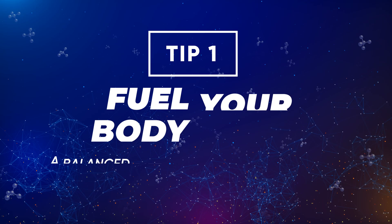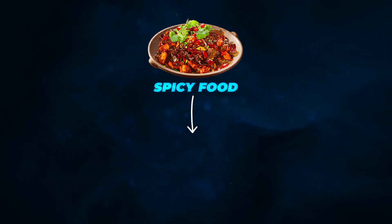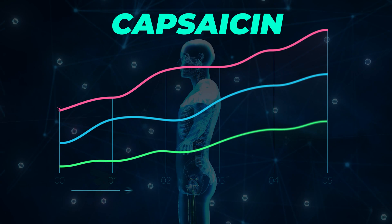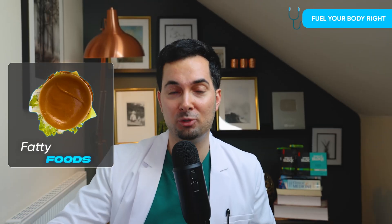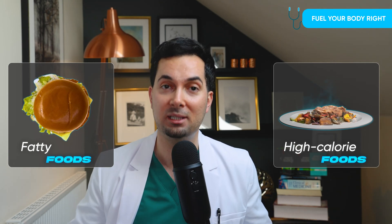Diving straight into tip number one, we're going to go through the natural remedies to begin with. Diet can play a very big role in how much we sweat. Spicy foods contain something called capsaicin, which is well known for making our body temperature rise and make us sweat more. Fatty foods and high-calorie foods require a lot of energy for breakdown, which raises our metabolic rate and temperature, causing more sweating.